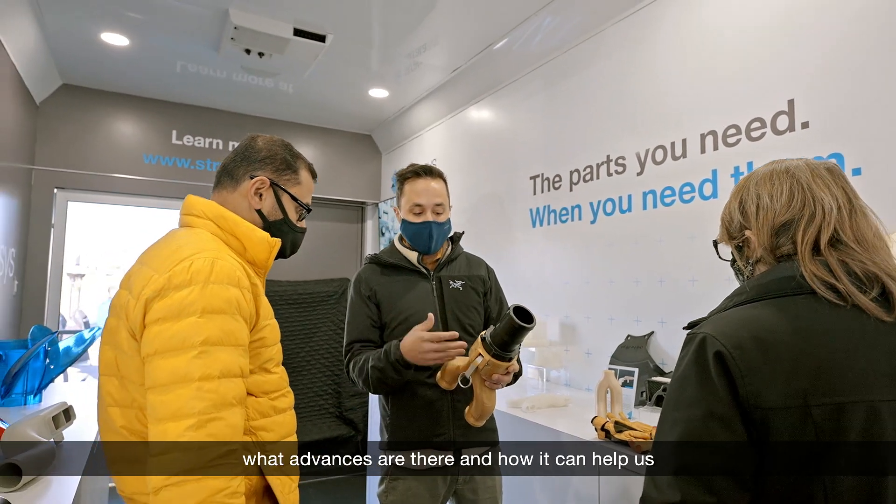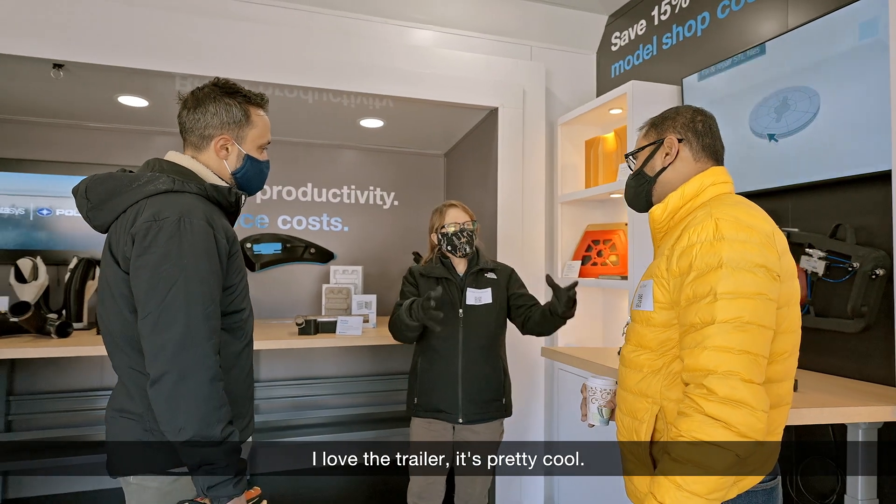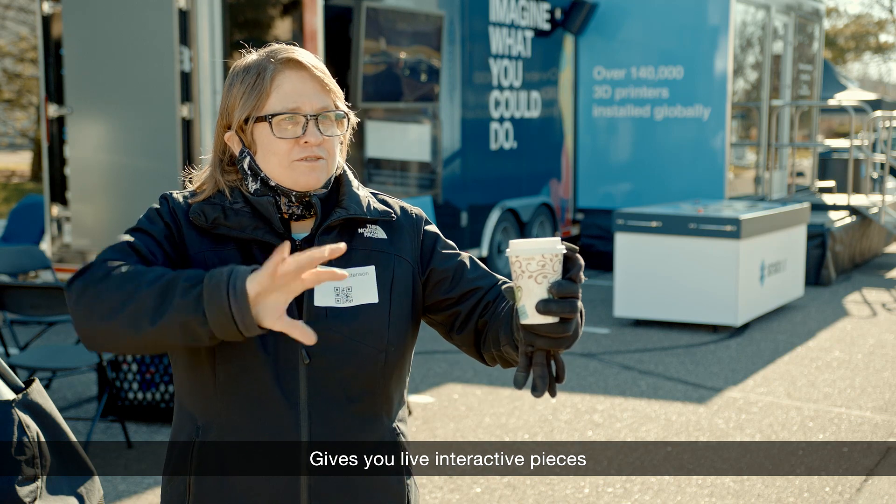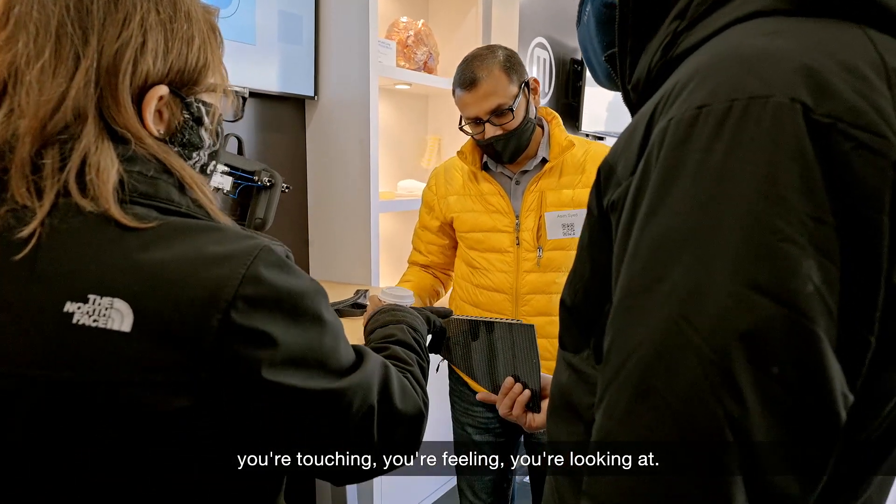My goal today is to find out what advances are there and how it can help us in R&D settings. I love the trailer — it's pretty cool. It gives you live, interactive pieces you're touching, you're feeling, you're looking at.